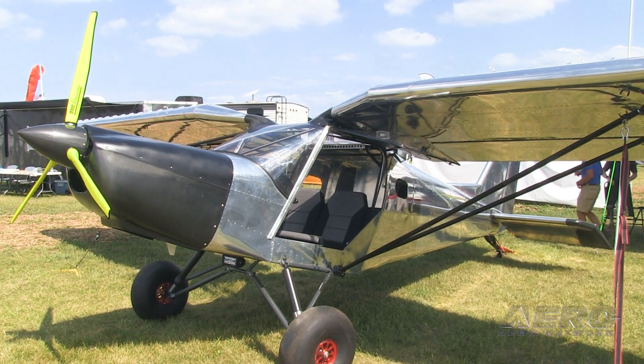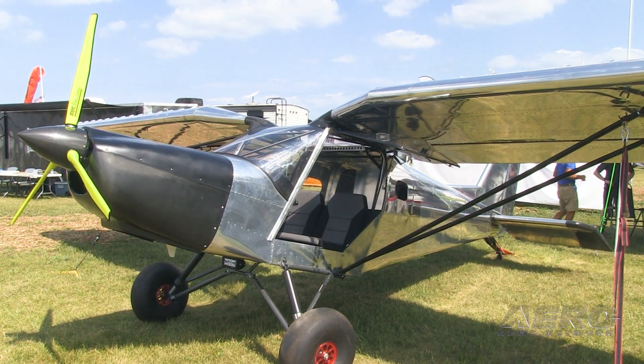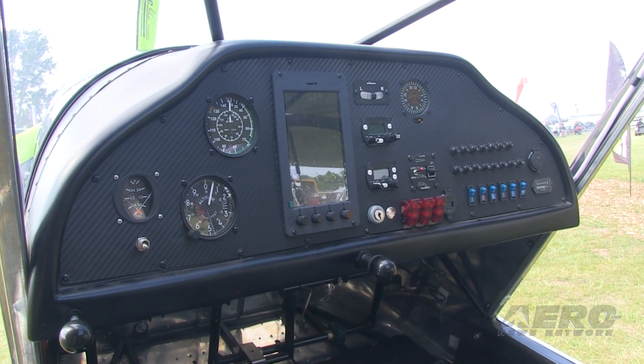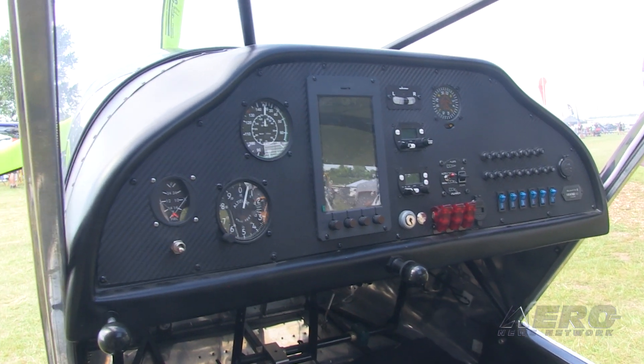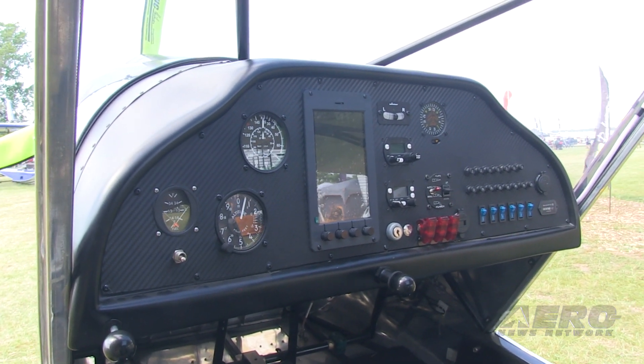There's a flat panel aluminum uncut panel included, so you do all your own avionics, but all the carbon fiber cowling, wing tips, and everything else is included in the kit — it's a very, very complete kit.